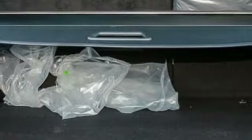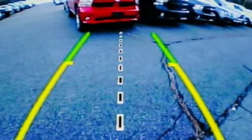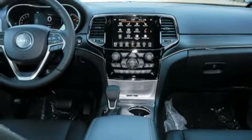V6 engine. First and second row express open and close sliding and tilting sunroof. Electronic shift on the fly, and heated and ventilated leather bucket seats.